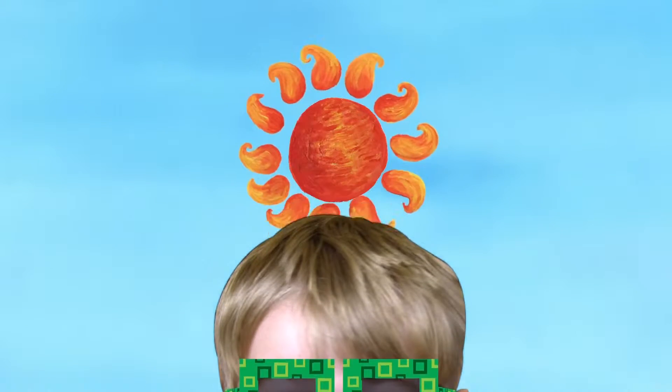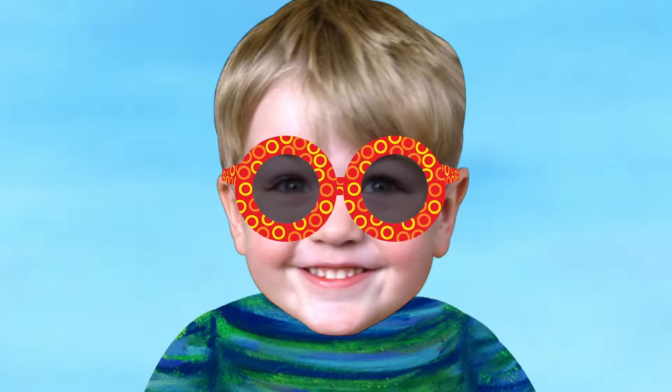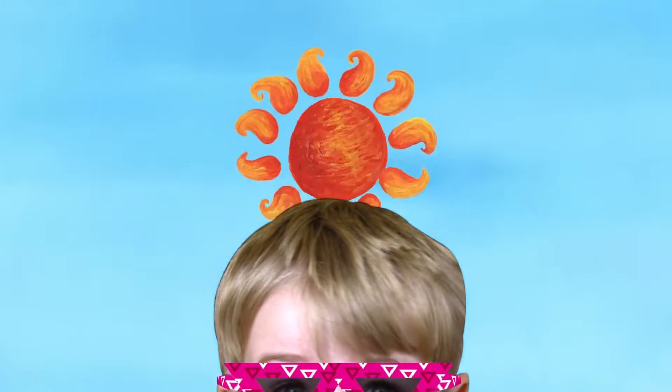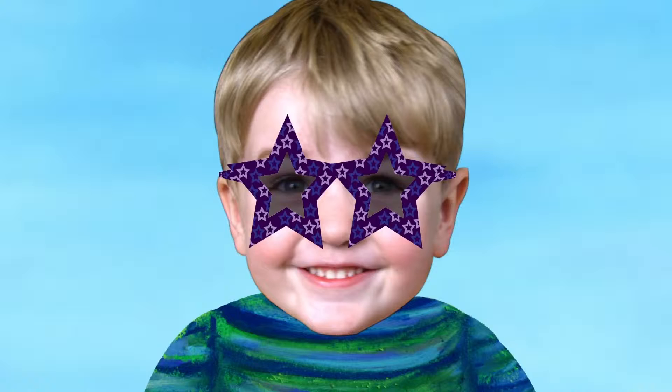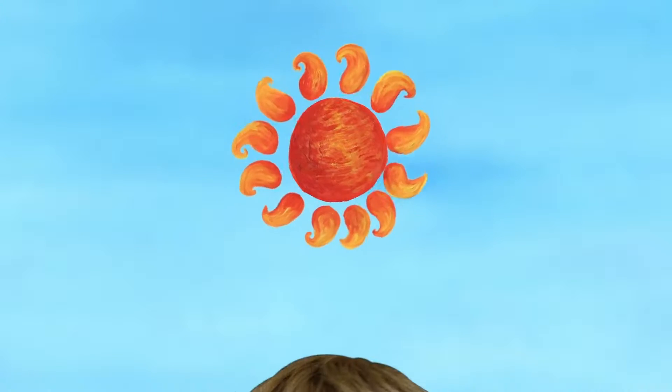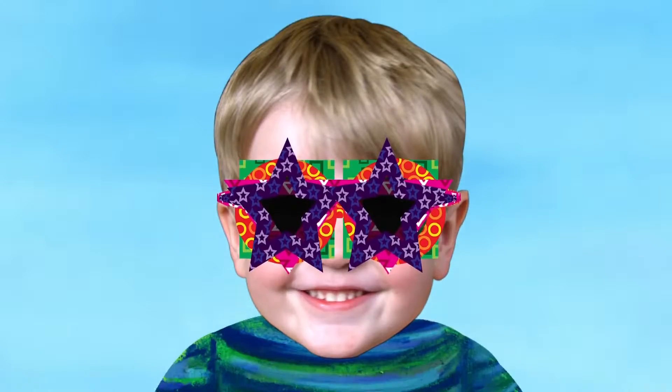Squares. Circles. Triangles. Stars. Which glasses look the best? All of them!